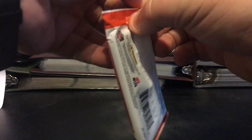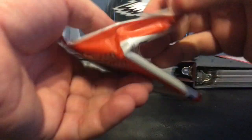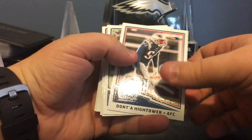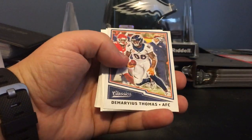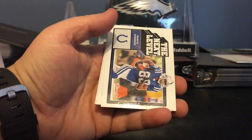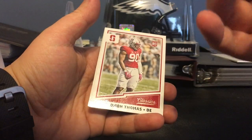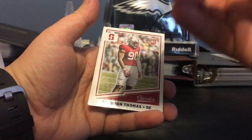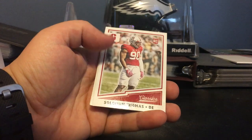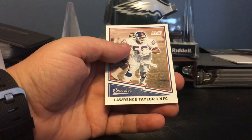2017 Classics. Alright, we got some Hightower, Cam Chancellor, Demarius Thomas, a filler. Phillip Rivers out of 50. Little Marvin Harrison — the next level. On the back it has him in the Syracuse uniform — that's sweet. Solomon Thomas, Brett Favre, Ray Lewis, Eddie George, and L.T.